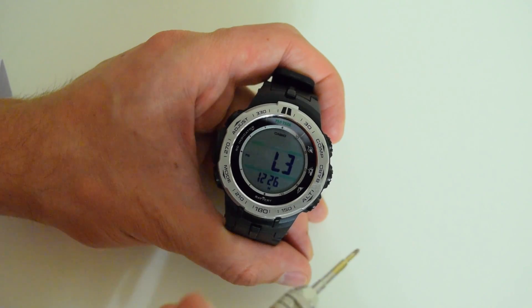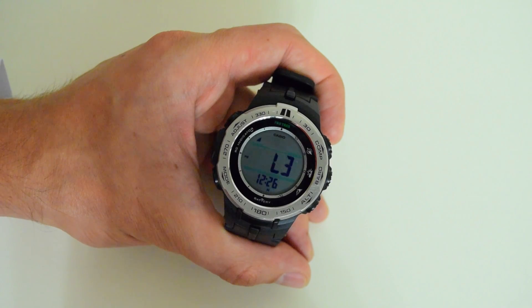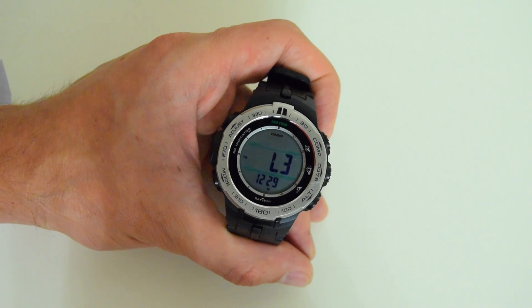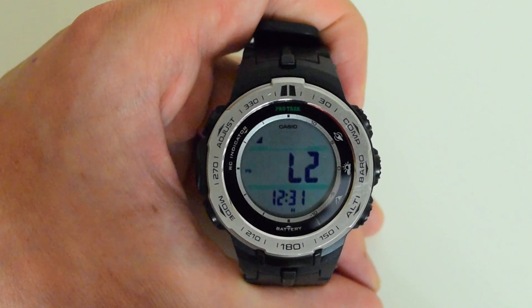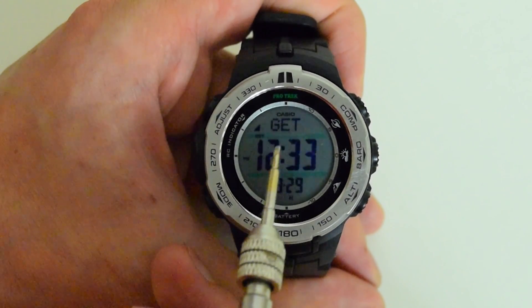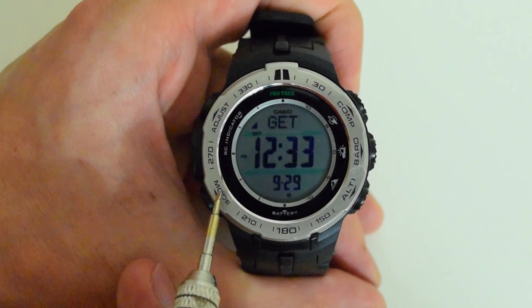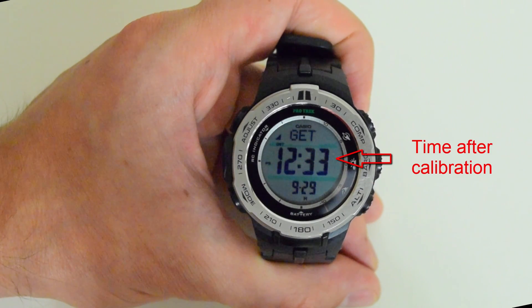Receiving usually takes a few minutes. Don't press any buttons during this operation, otherwise you will interrupt the reception process. If you see the get indication, then the operation was successful and your watch has updated to the correct time. I purposely set my watch two minutes ahead so you could see how it works.